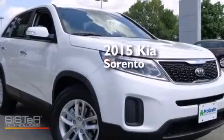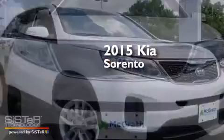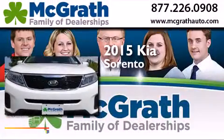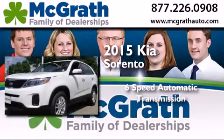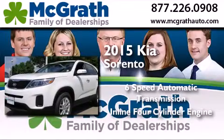This is a brand new 2015 Kia Sorento. This crossover has a 6-speed automatic transmission and an inline 4-cylinder engine.